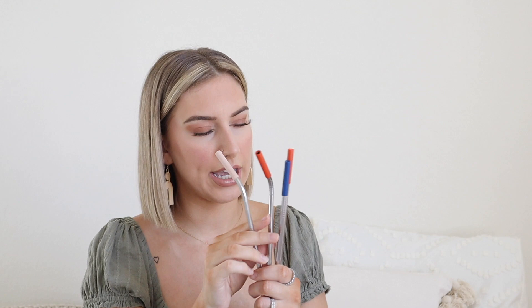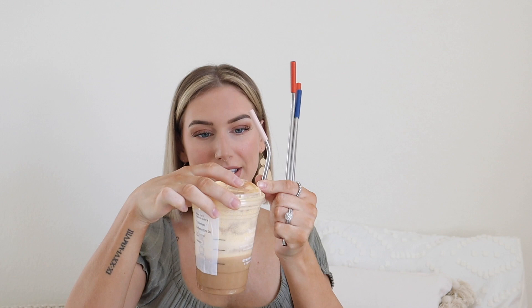I also got these reusable straws. There's four bent ones and four straight ones — they're not dishwasher safe, but it comes with a little cleaning brush. I love these. I think it was only $8 for a pack of eight. I put them in my little Yeti cooler or even when I get my Starbucks drink.